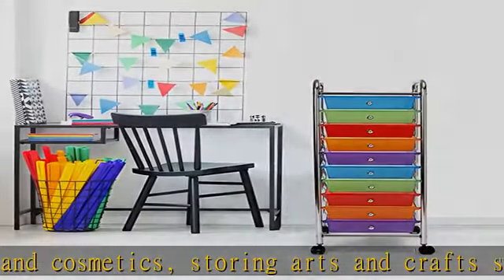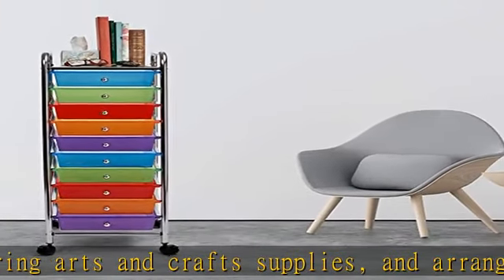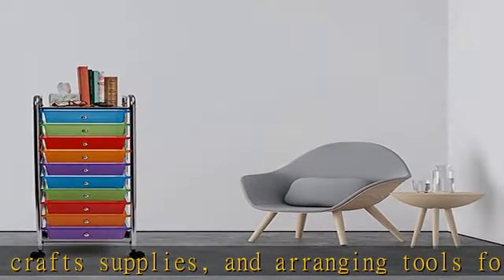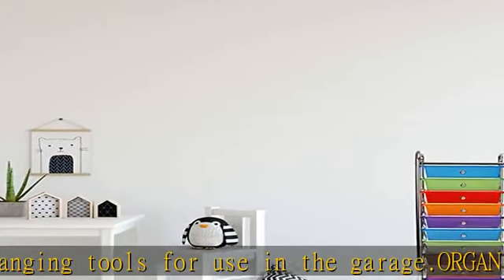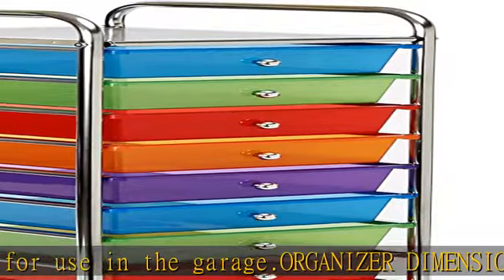Removable top shelf: unclip and remove the perforated steel top shelf for quick and easy access to the topmost drawer. Shelf holds up to 16.5 pounds evenly distributed.